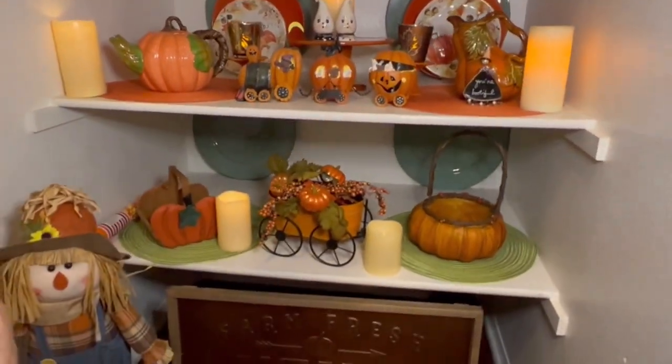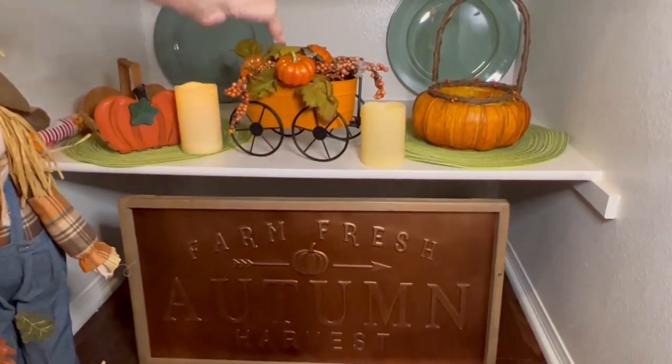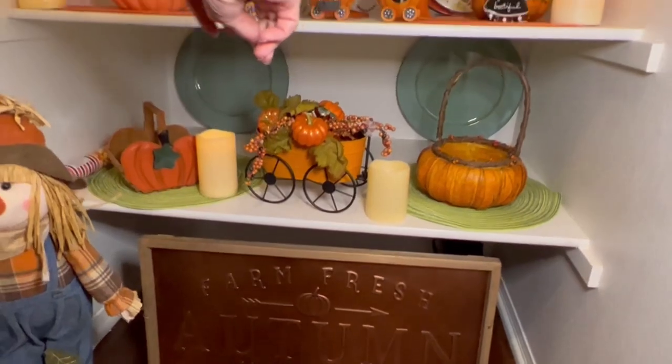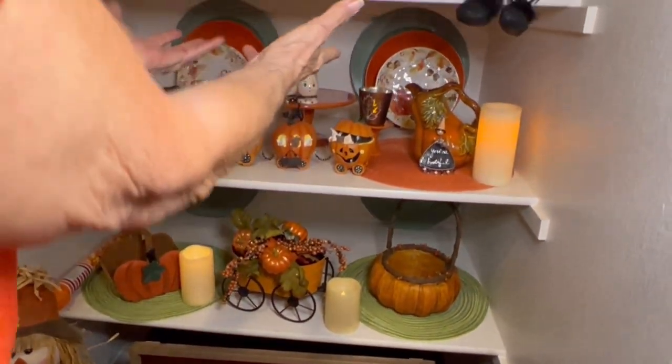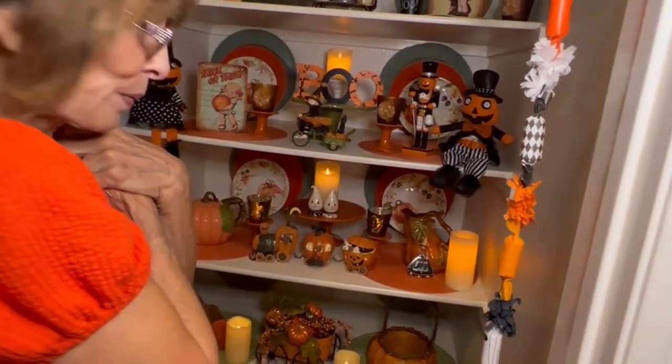Down at the very bottom I just have a little wagon that I've had for a very long time. I think I got it at Michael's, just filled it with some foliage. And then I put lots of candles in here just to make it interesting, and it does bring a lot of warmth to my cupboard.